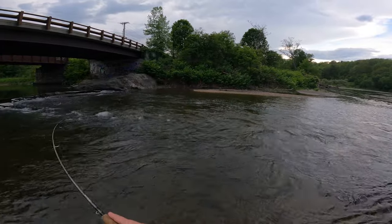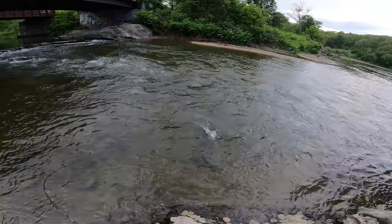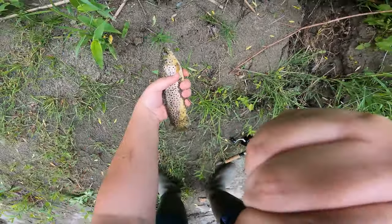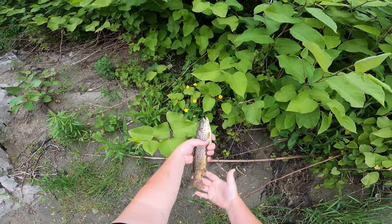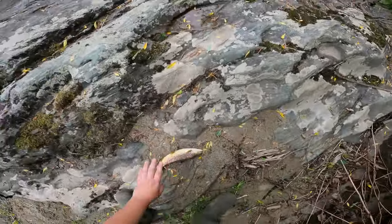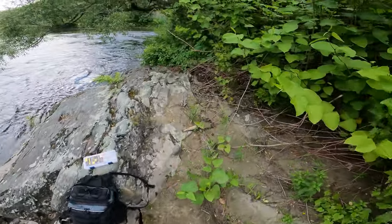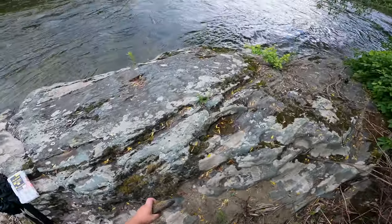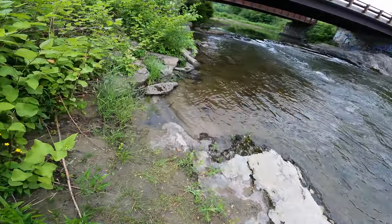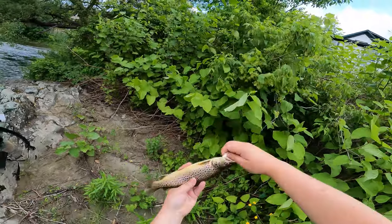There we go boys, fish on! That's another fish on, boys — now we're talking business! Oh, that's another nice brown — we got a jumper! Let's get him up on the bank. There we go boys — it's another beautiful brown trout. We're going to get him up on the bank, and we're going to be keeping him. We need something just to bonk him out real quick. All right guys, we got ourselves a rock — we're just gonna give him a nice little bonk to put him out of his misery. Going to wash him off real quick. There we go boys — beautiful brown trout. There's definitely some good meat on him.